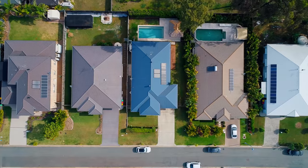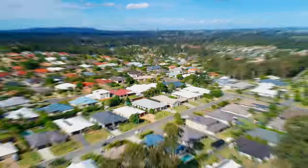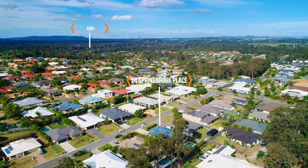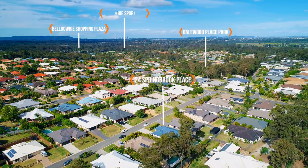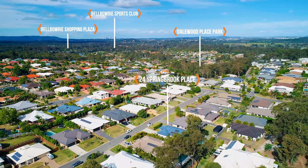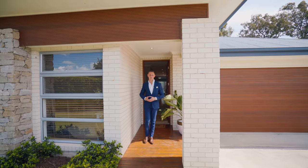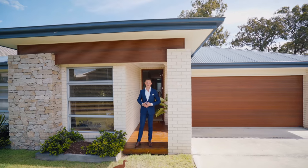Belberry remains to be one of the area's most popular suburbs with a wonderful family appeal. Springbrook Place is a quiet cul-de-sac just moments from local parks, public transport and all amenities offered at Belberry shopping centre. Well suited to a large range of buyers, we look forward to showing you all through.